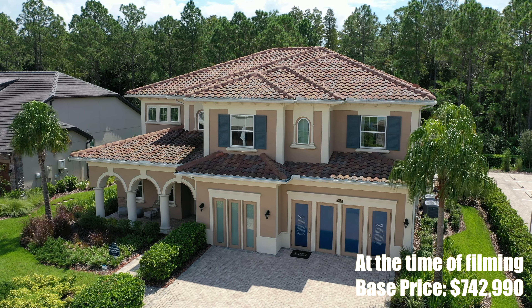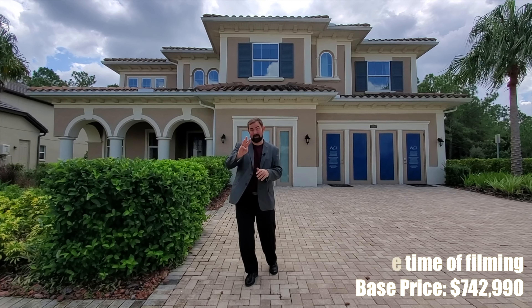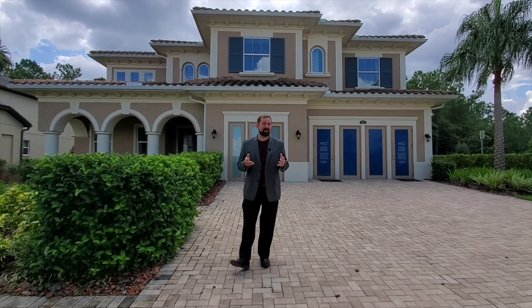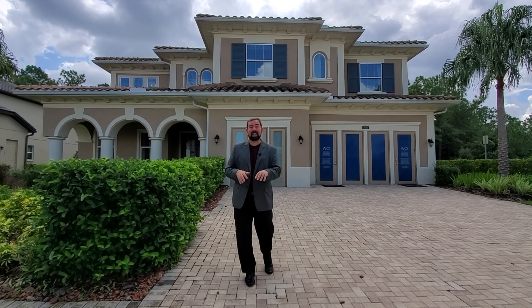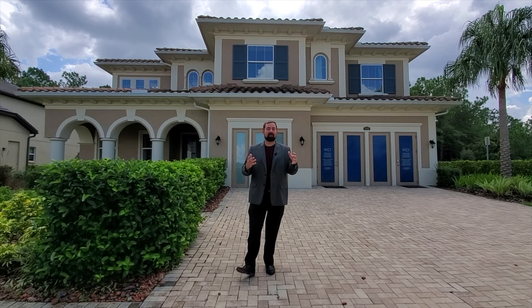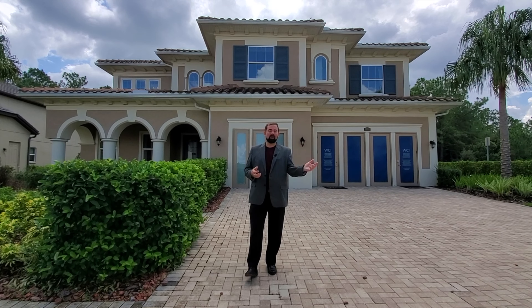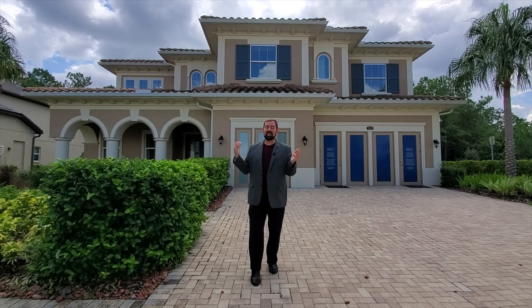The base price at the time of shooting — today is September 3rd, 2021 — is $742,990. That price may change, so if you need to know the actual price, make sure you contact us. That base price does not include lot premiums or upgrades. With new homes it's a little different than resales: the price starts at a base and you add on from there.